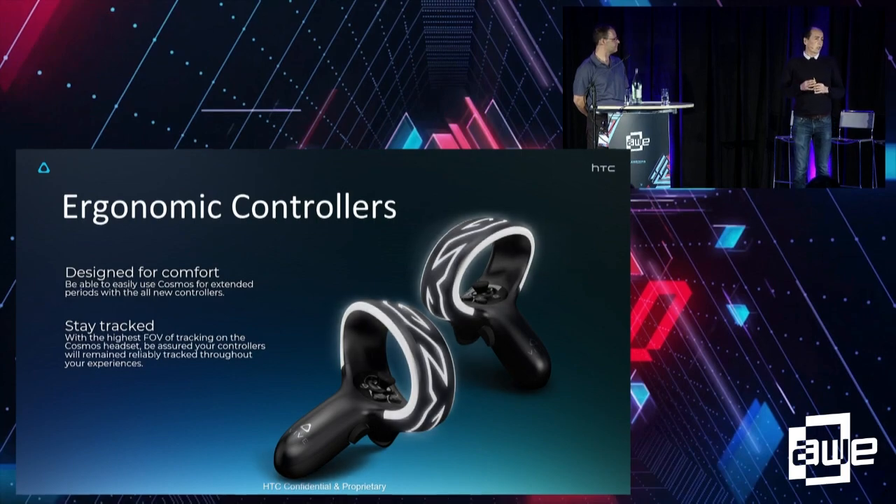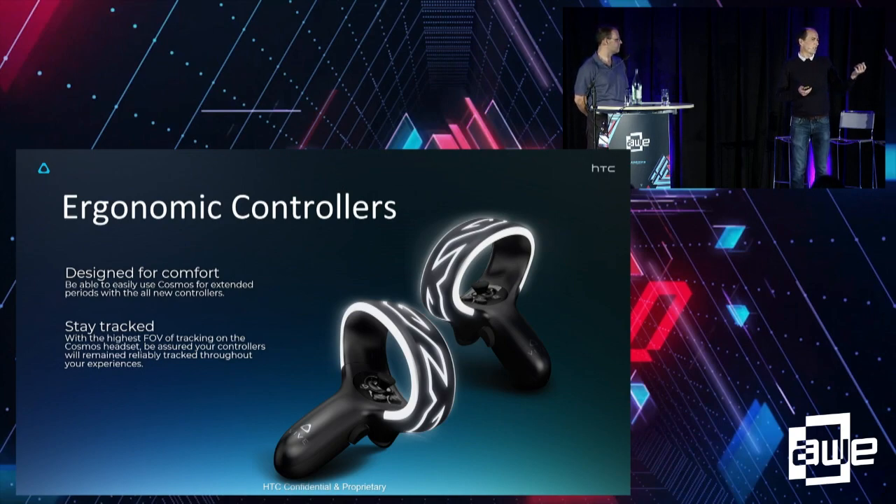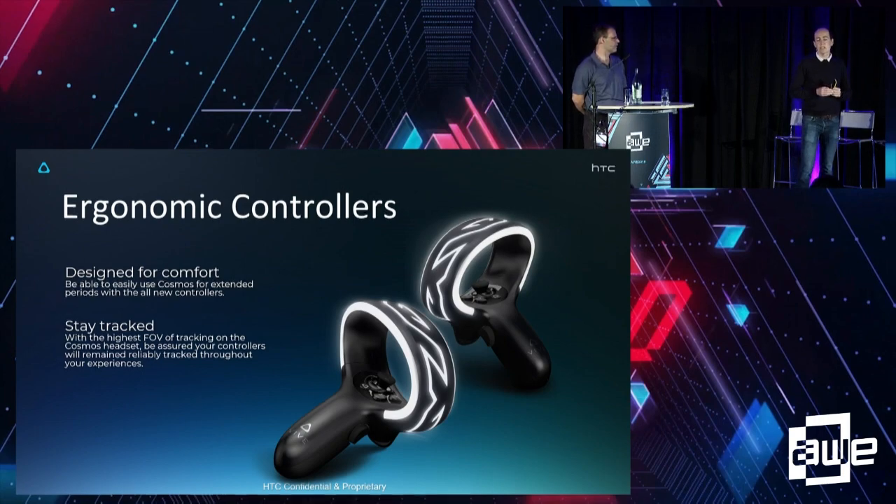We've upgraded the controllers as well. Feedback from Gen 1 Vive was that controllers were awesome for tracking but didn't sit ergonomically. So we've got separate left-right controllers now, with the grip button on the side so when you grip, you really do grip. We've also swapped out the thumb trackpad for a joystick, which is much more intuitive for people new to VR.